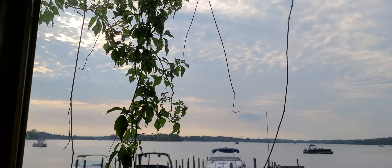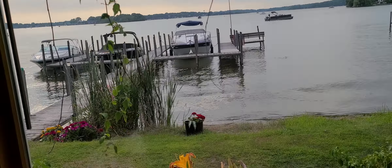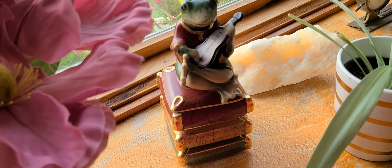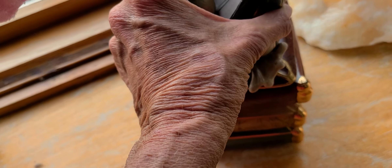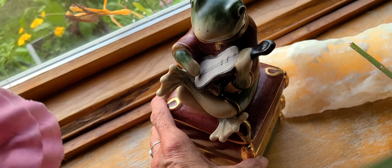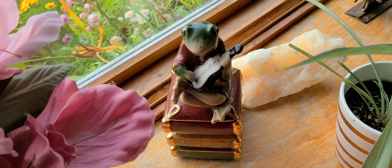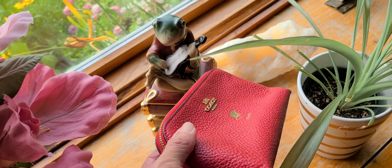I also got this little frog — resale find — isn't that adorable? I don't know much about it other than it's pretty. And then I have this little Coach piece here.